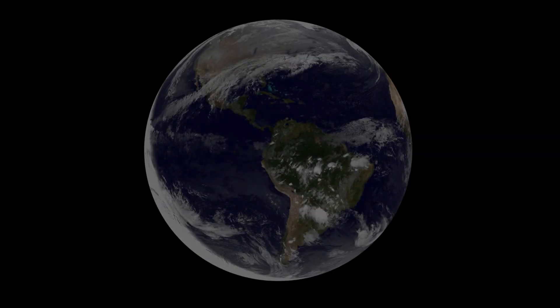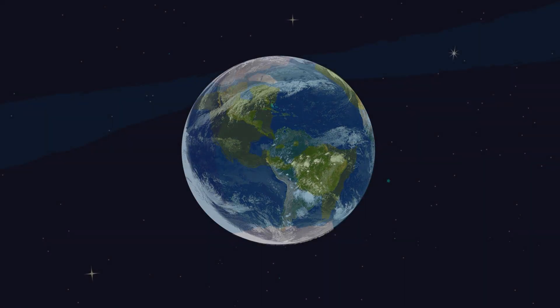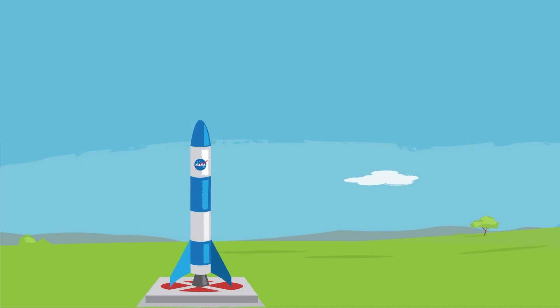How do we launch things into space? You've probably seen beautiful photos of Earth and other planets in our solar system. Those photos were often captured by spacecraft, robotic explorers doing their work far away from Earth. But how exactly do we send these spacecraft so far away? Well, it starts with a rocket — a really, really big one.